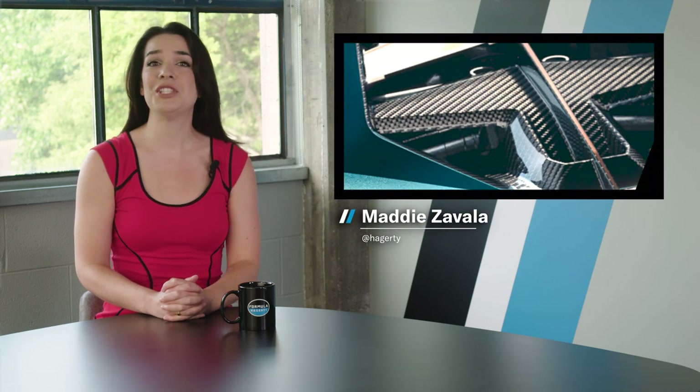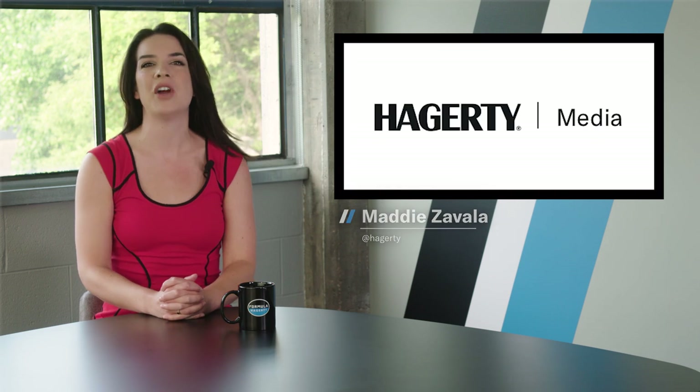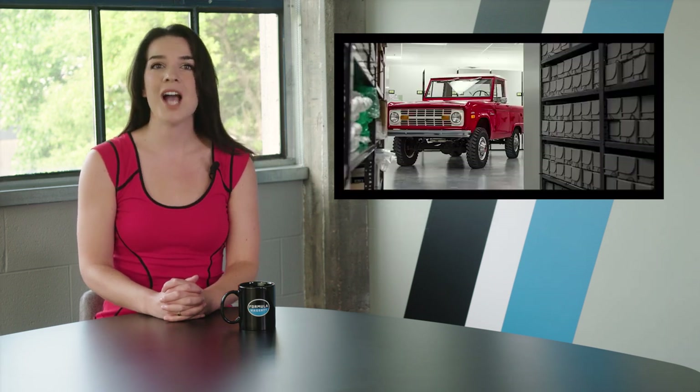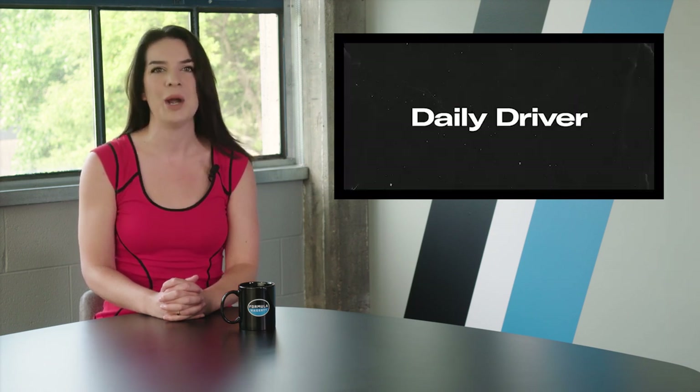On today's show: a Lamborghini that's juiced, a fast car that gets 100 miles per gallon, and a preview of our Hagerty Hot List. Plus, a glimpse into Bronco history you won't want to miss. I'm Maddie Zavala, and this is Hagerty's Daily Driver. Buckle up.